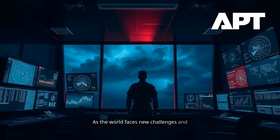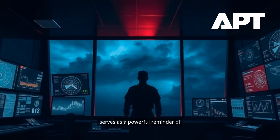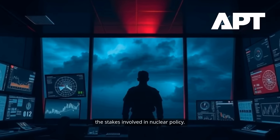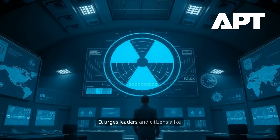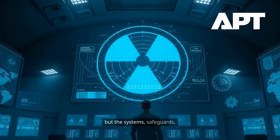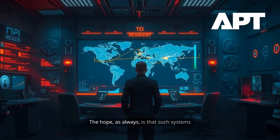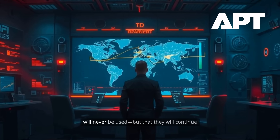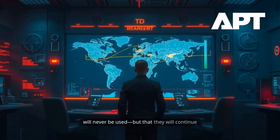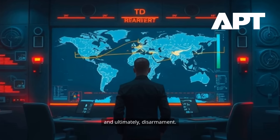As the world faces new challenges and uncertainties, the story of Dead Hand serves as a powerful reminder of the stakes involved in nuclear policy. It urges leaders and citizens alike to consider not just the weapons themselves, but the systems, safeguards, and decisions that surround them. The hope, as always, is that such systems will never be used, but that they will continue to prompt the world toward caution, cooperation, and ultimately, disarmament.